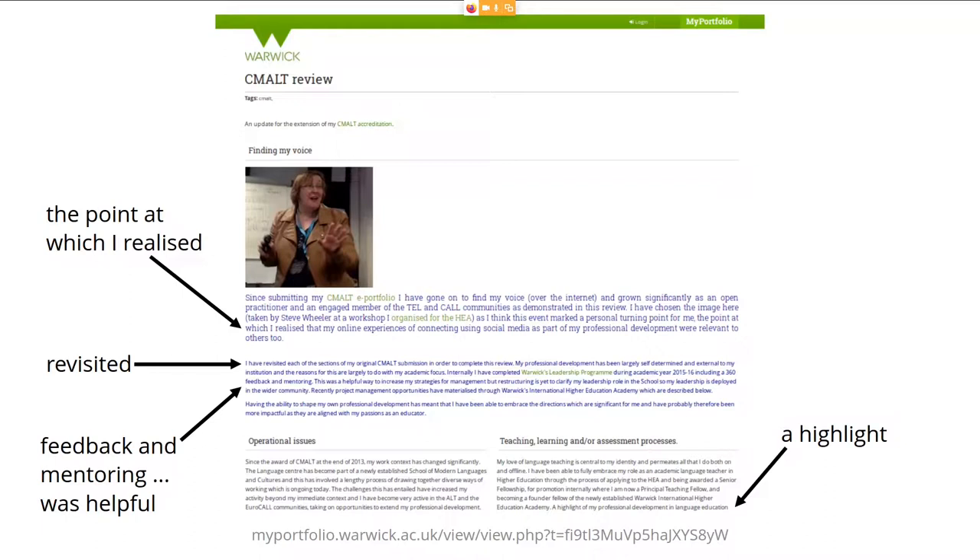Getting feedback and mentoring was helpful — she engaged with other people who helped her in her learning process. And nowhere in these phrases does she mention reflection or portfolio. The language doesn't have to use any of those trigger terms that sometimes have a negative connotation for people, because they may not have had good experiences with them or were never introduced to how to reflect properly.